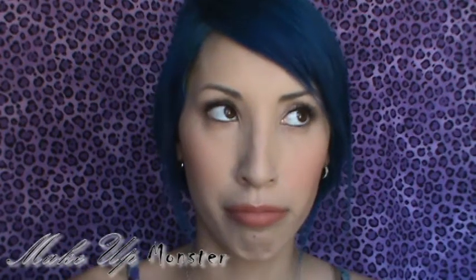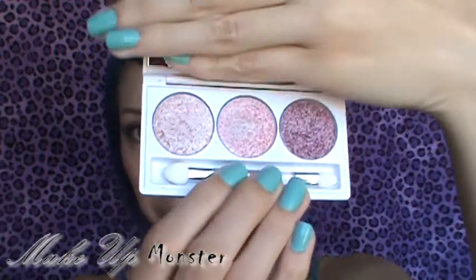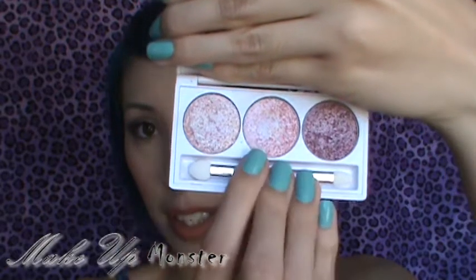The second thing I got — I love her glitter eyeshadows because they give off the most prettiest sparkle. I have some on right now but it doesn't pick up on camera as pretty as it is in person. These are the eyeshadows I got and they're all shades of pink — a light pink and a slightly darker pink.